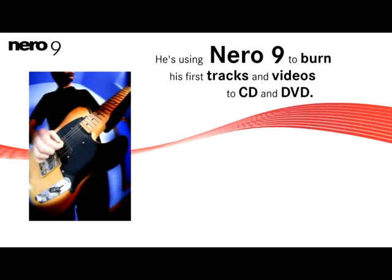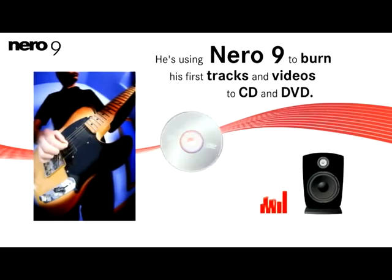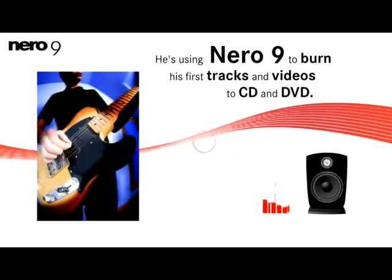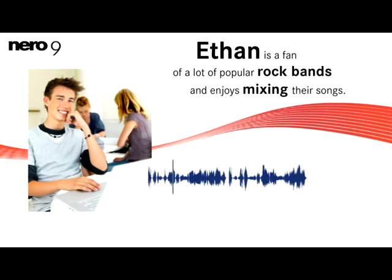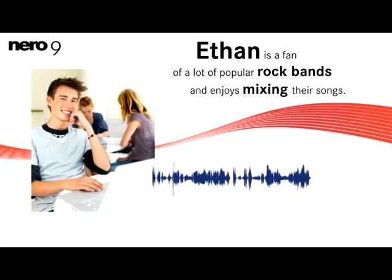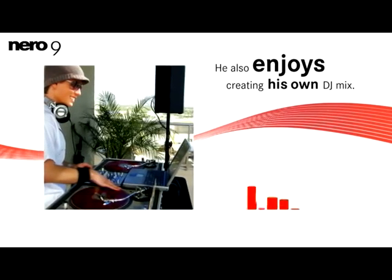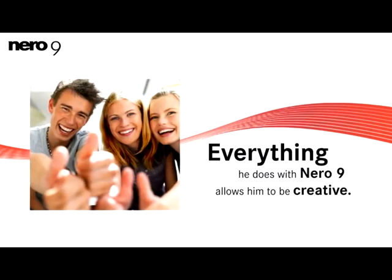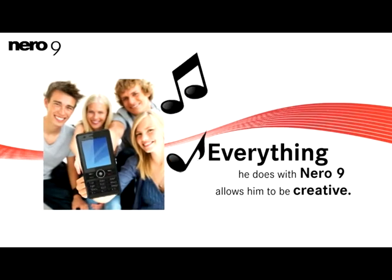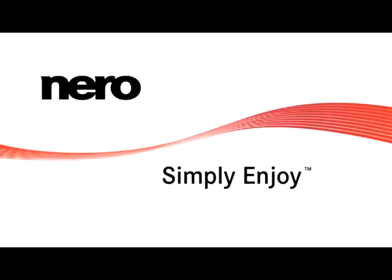Ethan is sure he'll make it big, so he's using Nero 9 to burn his first tracks and videos to CD and DVD, plus backing them up for safe keeping. Ethan is a fan of a lot of popular rock bands and enjoys mixing their songs into his own personal soundtrack. He also enjoys creating his own DJ mix with effects and tools that let him edit, mix, and scratch his favorite songs. It seems everything he does with Nero 9 allows him to be creative and amazes his friends too. Best of all, it's simple to use. Nero. Simply enjoy.